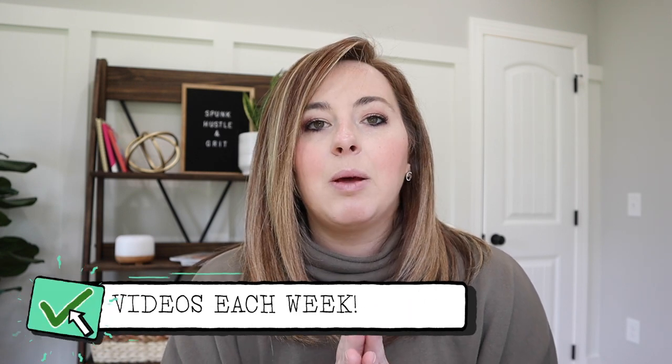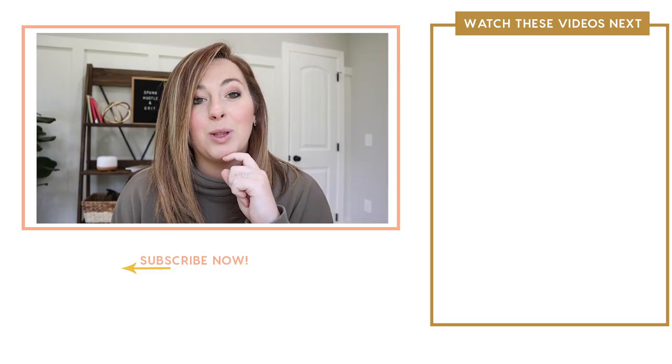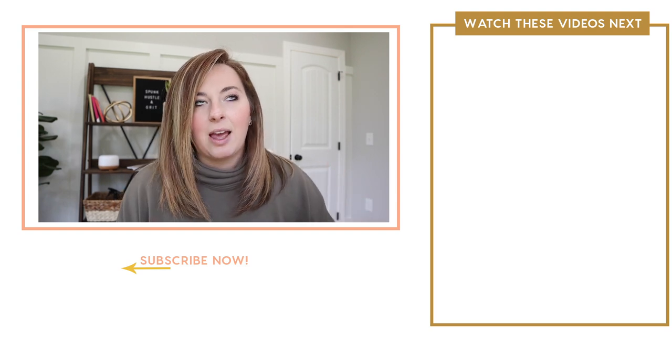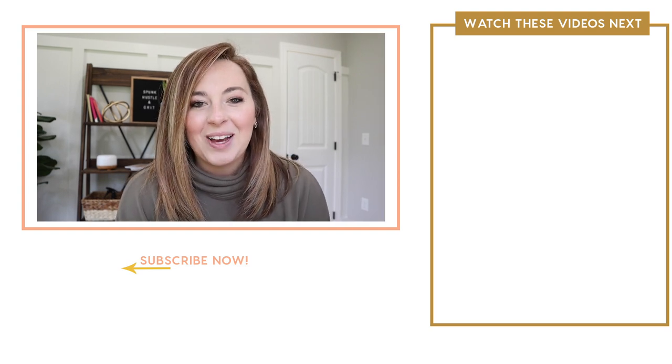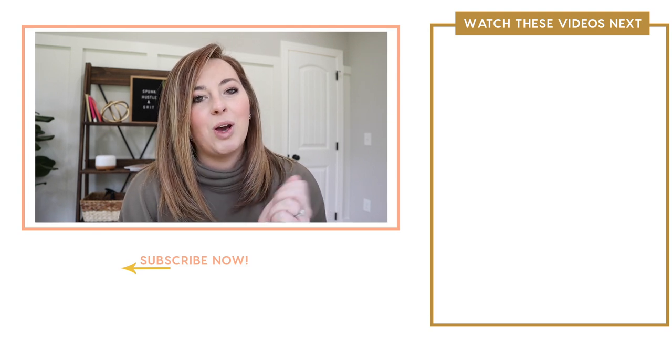I always link the equipment I use in the description below, and I'll make sure to include the ring light, mic, camera, and all of them so you can do your research and see what works best for you. I hope this was really helpful. If you have any questions about my filming setup or anything YouTube-related, leave them in the comments. I'd also love to hear if you've had similar struggles of going more complicated and then simplifying. Hit subscribe so you don't miss any other videos — until next time, bye y'all!